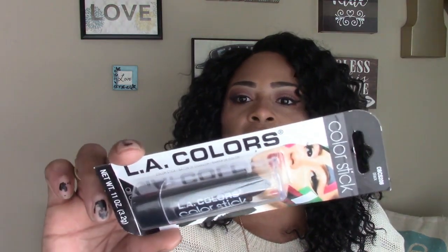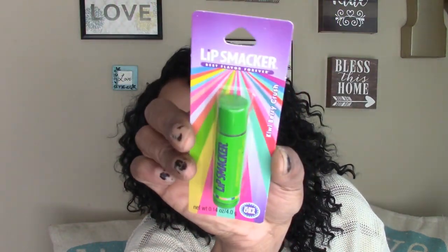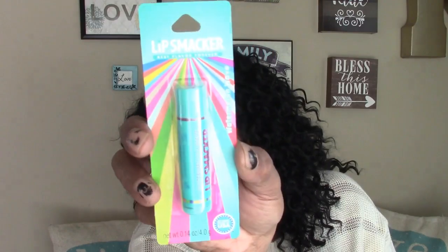That's it for the e.l.f. products. I also have an LA Colors lipstick — I believe this is part of their Halloween line. I've always been interested in trying black lipstick, so I picked up the smooth all-over color in black by LA Colors. I also picked up some Lip Smackers chapstick-style ones: kiwi berry crush, cool orange strawberry, and watermelon wave. I give these to the younger girls since they don't have color.